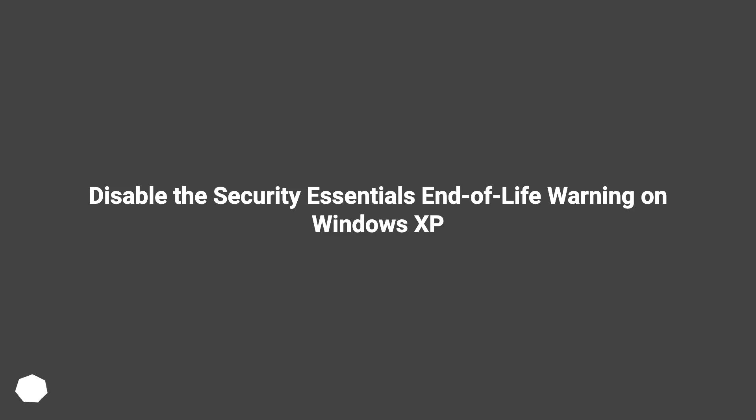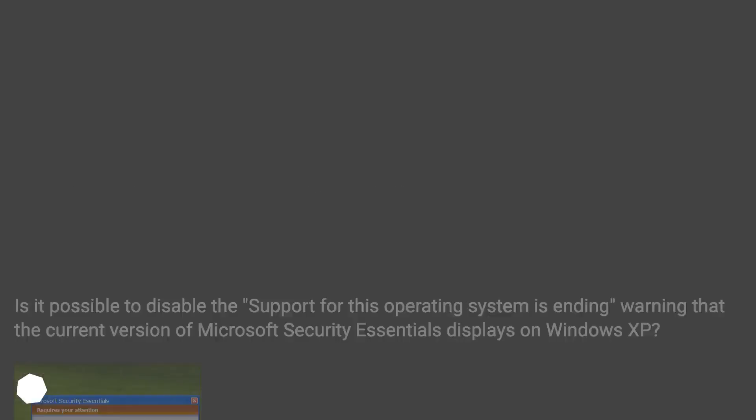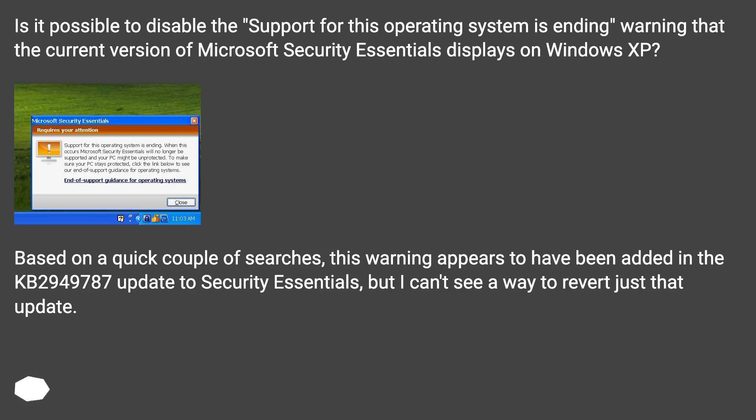Disable the Security Essentials End-of-Life Warning on Windows XP. Is it possible to disable the support for this operating system ending warning that the current version of Microsoft Security Essentials displays on Windows XP? Based on a quick couple of searches, this warning appears to have been added in the KB2949787 update to Security Essentials, but I can't see a way to revert just that update.